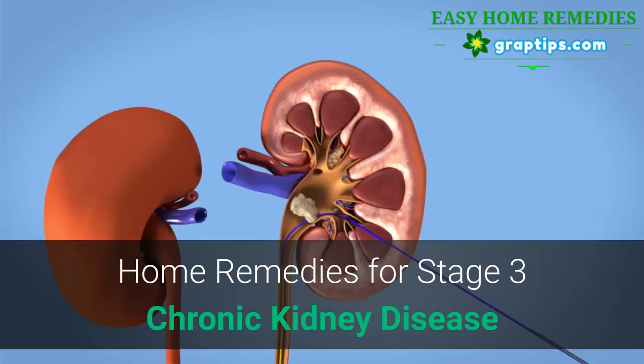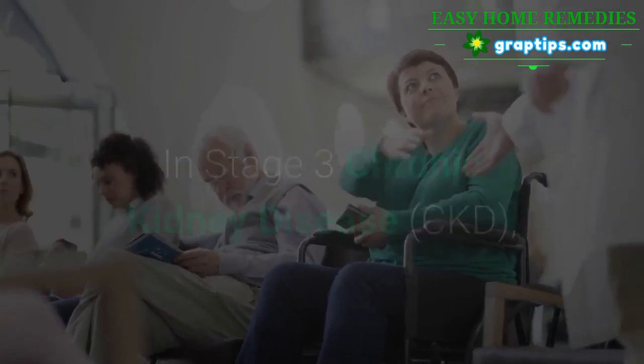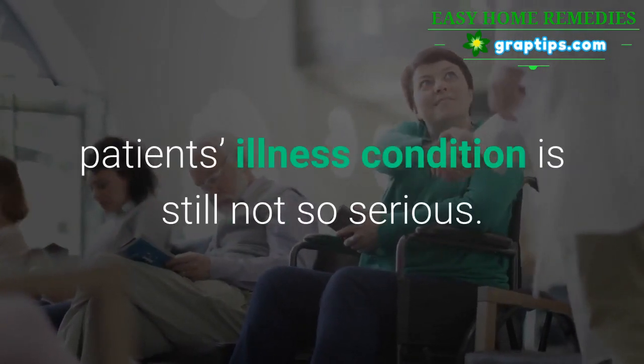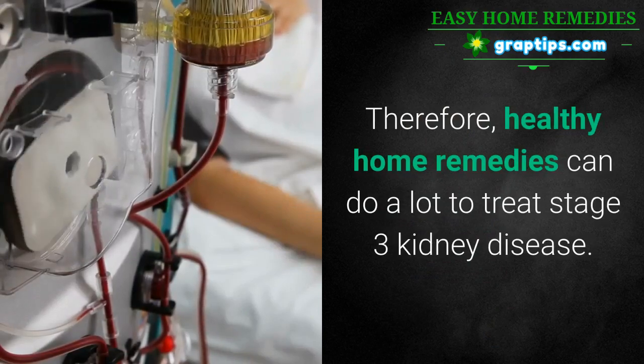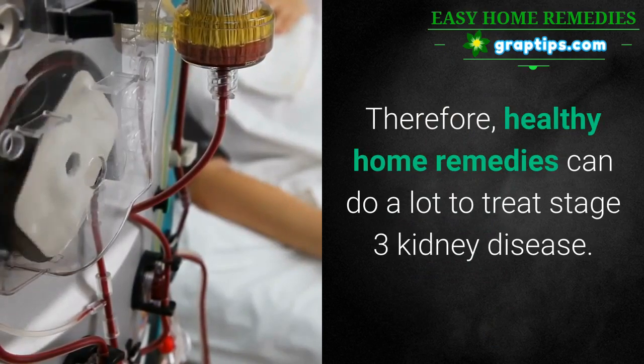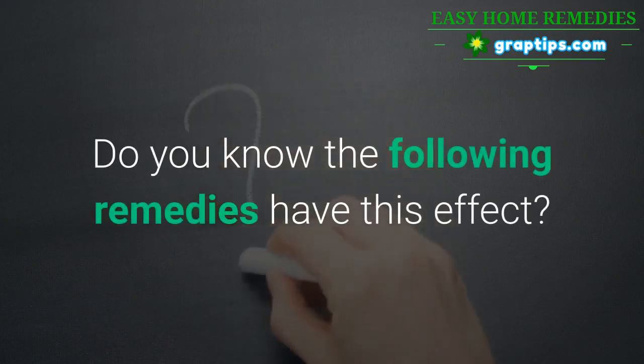Home Remedies for Stage 3 Chronic Kidney Disease. In Stage 3 Chronic Kidney Disease, the patient's illness condition is still not so serious. Therefore, healthy home remedies can do a lot to treat Stage 3 kidney disease. Do you know the following remedies have this effect?